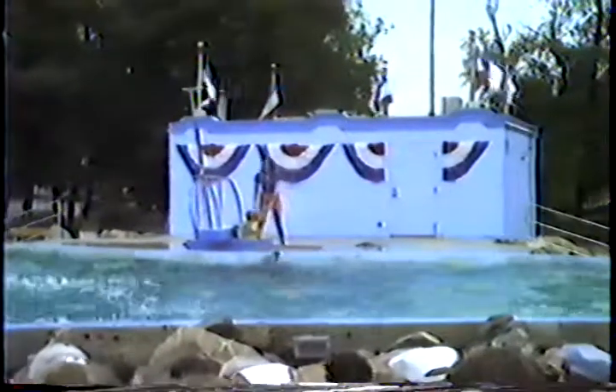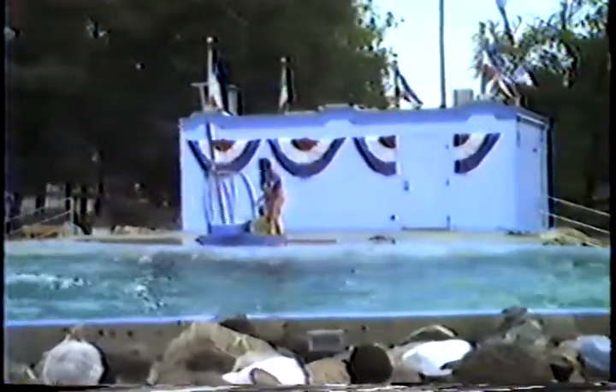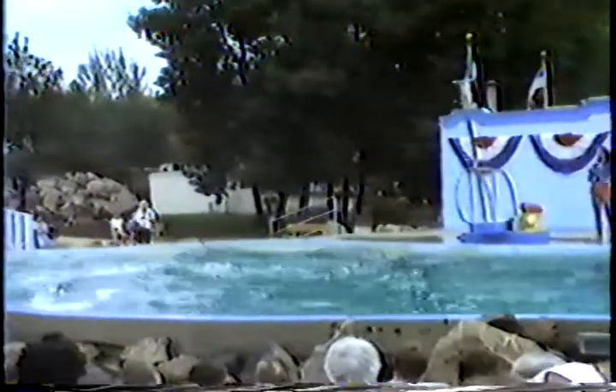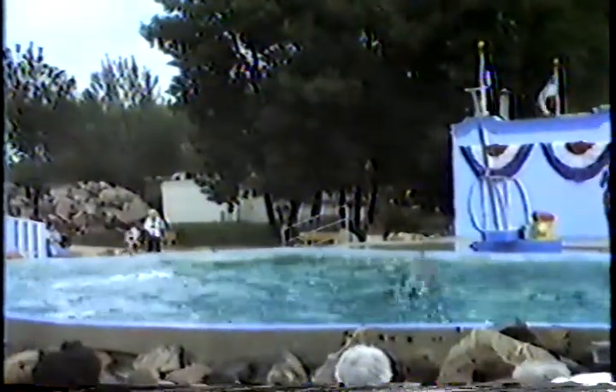Now Dolly's going to show off a little bit. She's going to turn things around with a back flip right in the center of the pool. Here comes Dolly now. She's building up a little bit of speed. Watch the center of the pool — here she is.